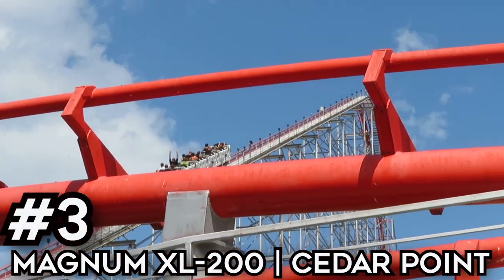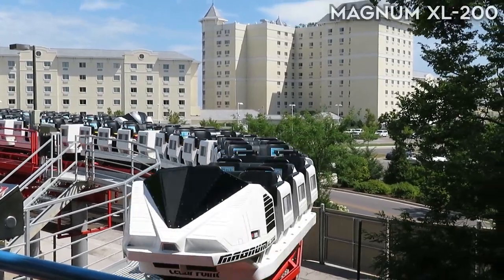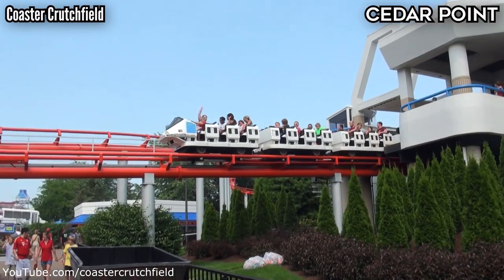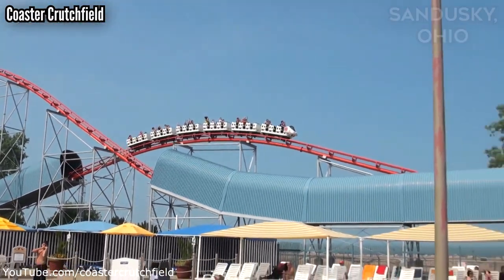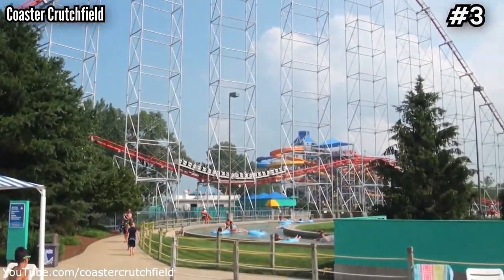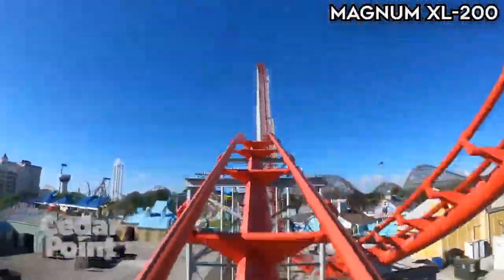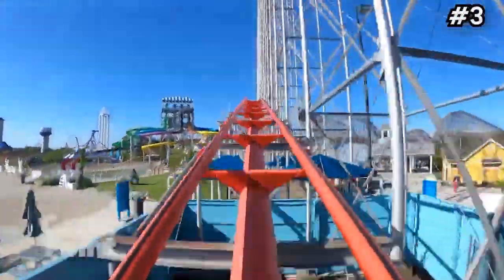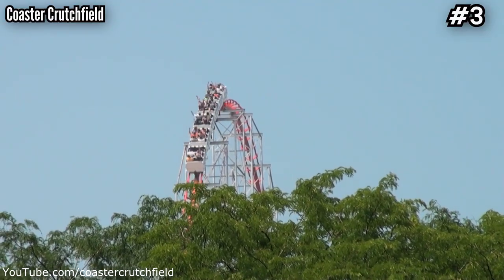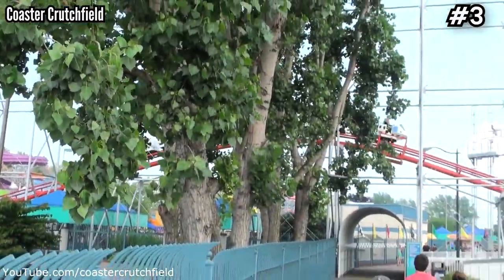Number 3, Magnum XL-200 at Cedar Point — more specifically, the Magic Seat. I'm usually skeptical about the hype that goes along with certain coasters, but when I went to Cedar Point in 2018 I decided to give the Magic Seat a shot. This is the first car, third row. The magic comes on that final run of airtime hills — these are great no matter where you're sitting because of the triangle shapes of the hills. But the Magic Seat is out of this world. The airtime is so insanely strong that you go flying into the lap bar and it hurts, but you're getting ejected so violently that you can forgive the pain for some world-class airtime. In this case, the hype is real.